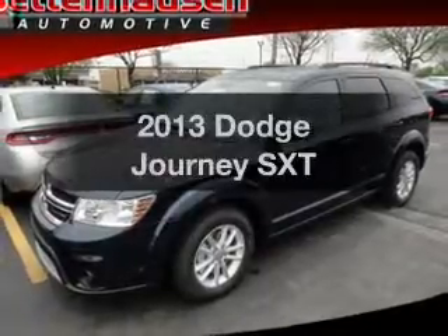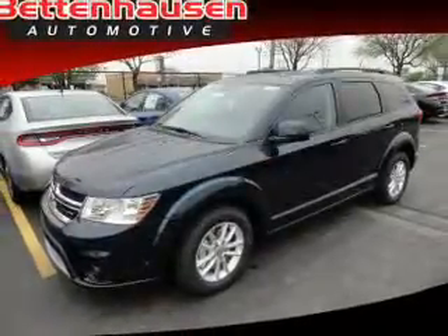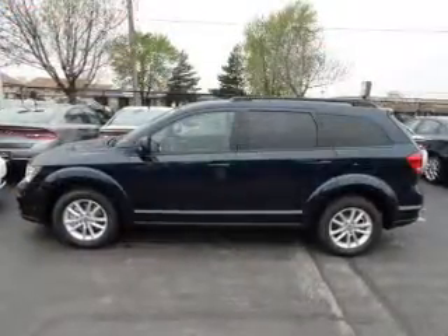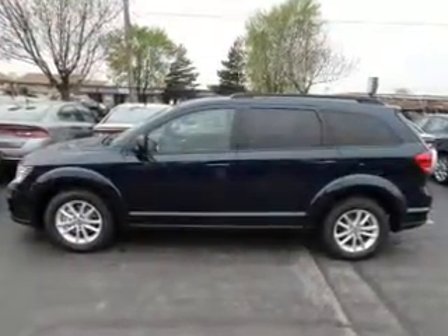Presenting the 2013 Dodge Journey — this is the set of wheels you've been looking for, with an efficient four-cylinder engine. The powertrain includes front wheel drive, driven by an automatic transmission.